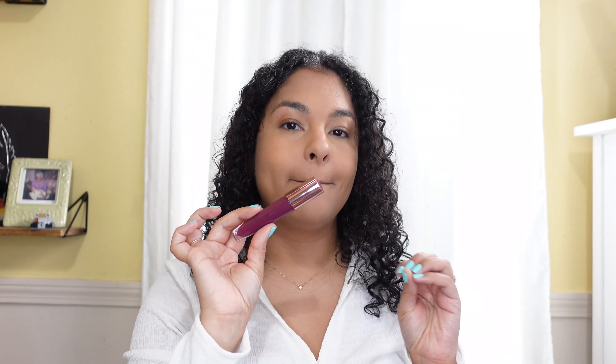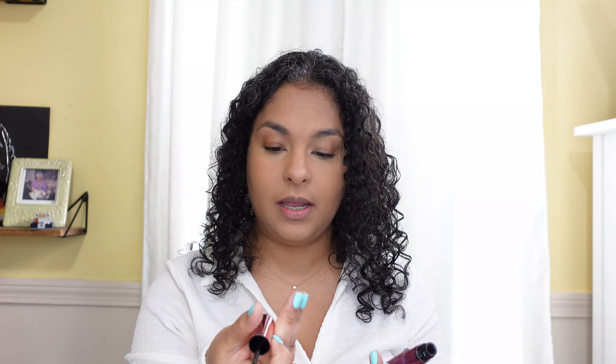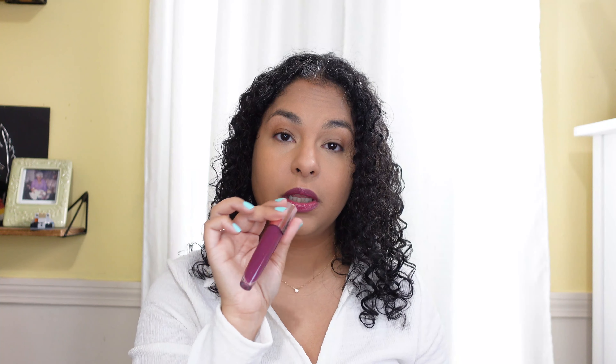My lips are really dry right now so I'm putting on the L'Oreal Paris Paradise Liquid Lip Balm in shade 110. I'd say it's comparable to — maybe even better than — the Rare Beauty liquid lip balm. It lasts longer and is a little more pigmented. The Rare Beauty ones are gorgeous but apply more sheer. I'm going to blaze through this a bit because I'm kind of in a rush today.